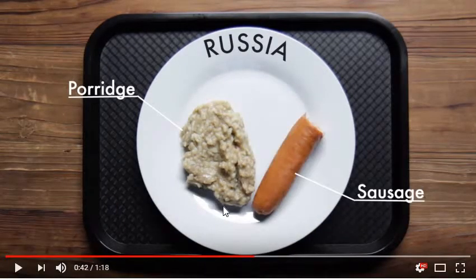Now this is Russia. It's not the most greatest lunch if you ask me — it's a little underrated. There's some porridge, basically oatmeal, and a sausage. Not the best thing, but that's part of their culture.